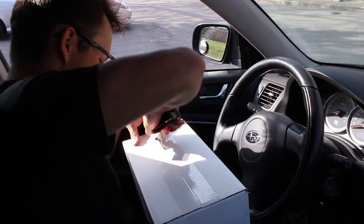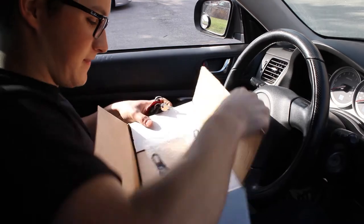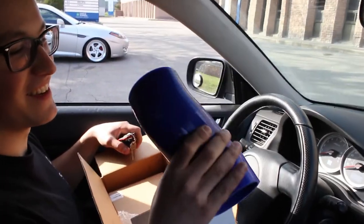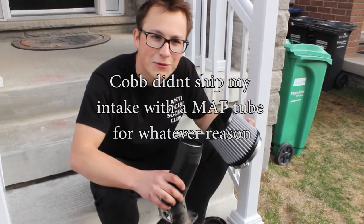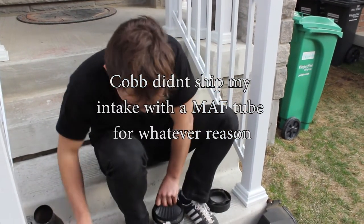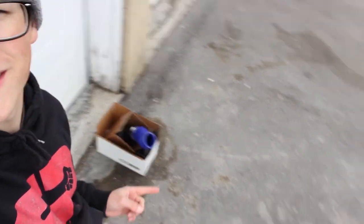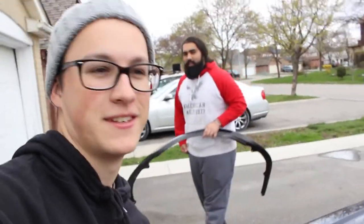I'm gonna kill myself. What's this? Yo, it's a tube. I got myself a new blue tube for my car. So I think we're gonna take Artem out to the field and shoot him in the head. Today, this box of Cobb stuff, it's going into that. We have an Access Port and a Stage 1 intake. And also, we got a lip — the WRX lip.